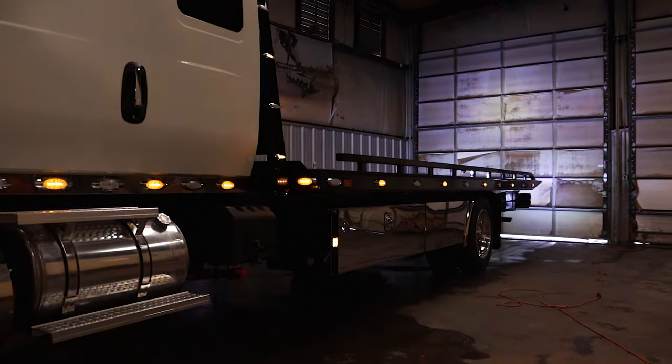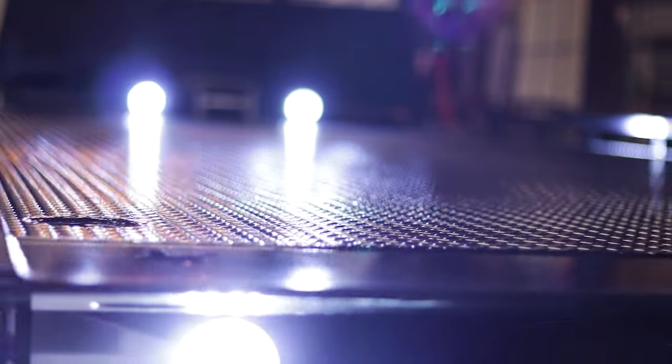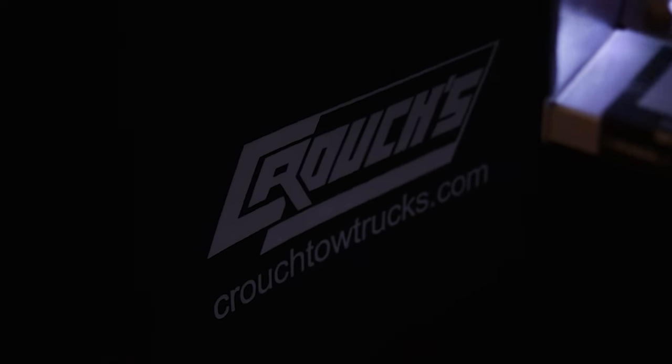Now here is where the magic happens. The Century 12 Series LCG is a beast in its own right, with a capacity of 12,000 pounds and a load angle of 11 degrees — ideal for loading any vehicle.